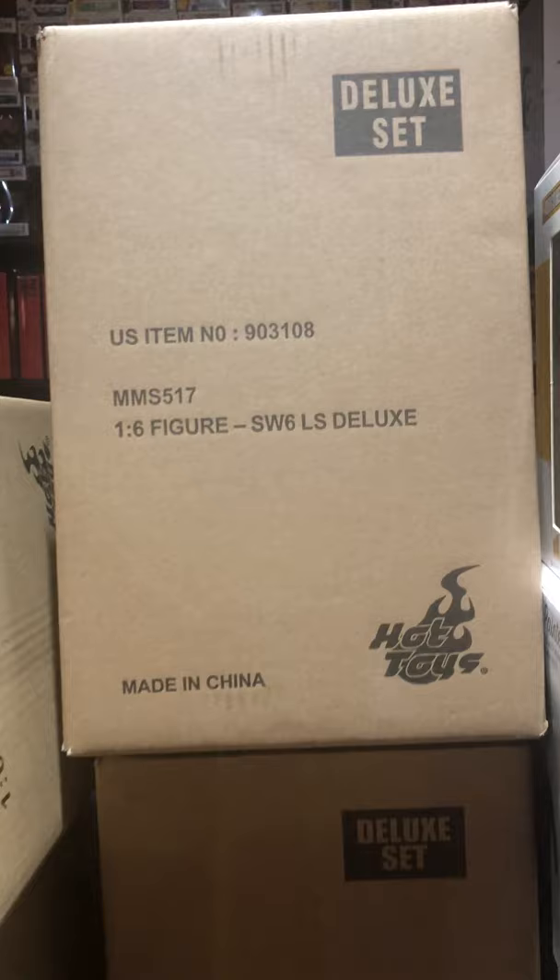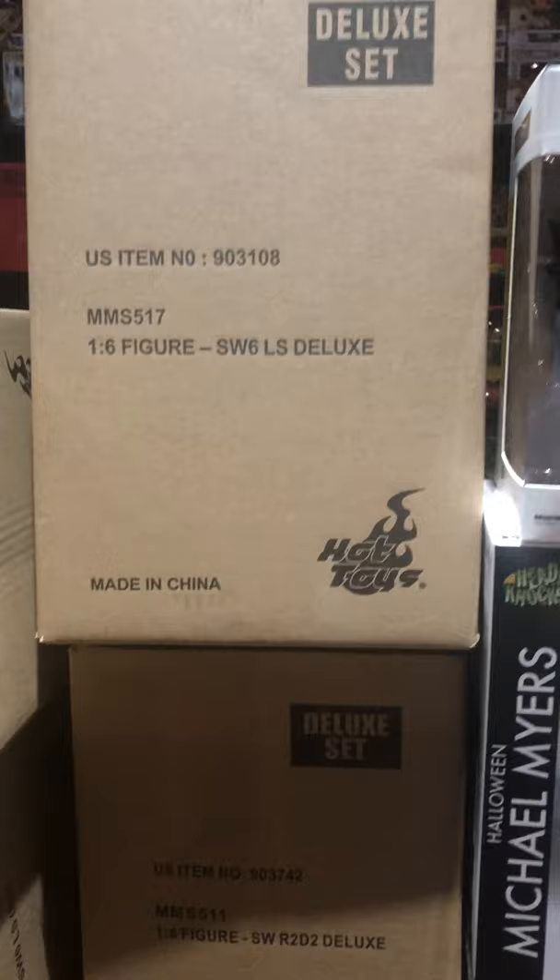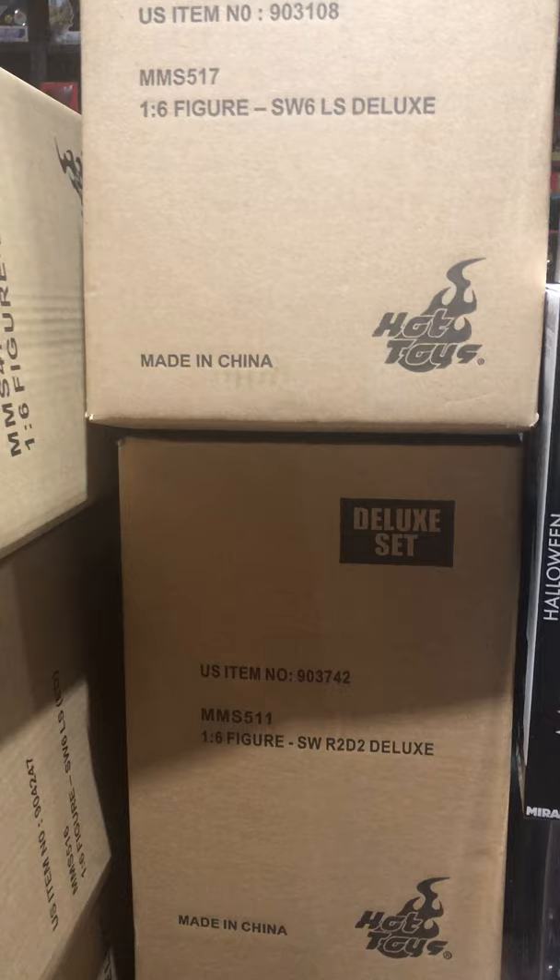We've got Boba Fett in there, and then we have some Hot Toys in stock. I got the deluxe Luke Skywalker set — MMS 516 — and then the deluxe 517 down on the side, the Endor version, all from Episode 6, also known as Return of the Jedi.